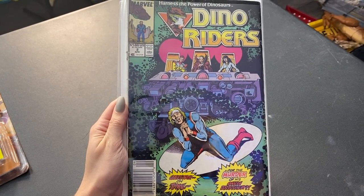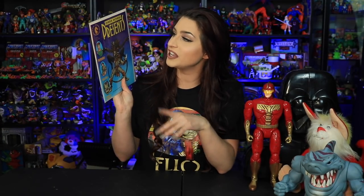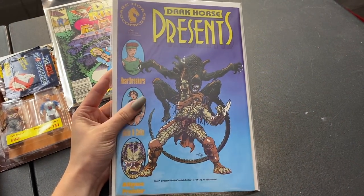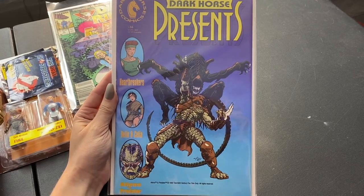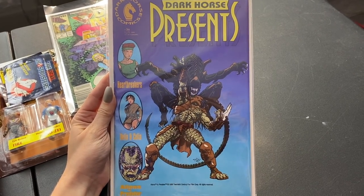The last item from the trade is this Dark Horse comic from 1989 which I believe is the first appearance of Alien and Predator together — like them fighting — so really cool to add to the Alien and Predator collection. Those are all the trade items, and I think there were some really cool quality pieces. Very pleased with that trade.